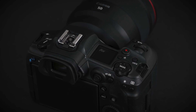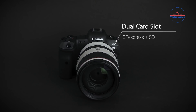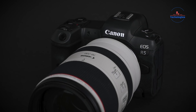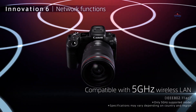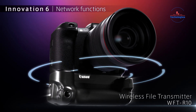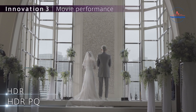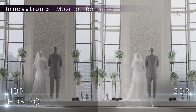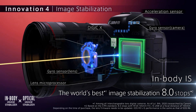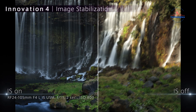With a high-resolution electronic viewfinder and a versatile vari-angle touchscreen LCD monitor, the R5 ensures intuitive operation and adaptability in diverse shooting scenarios. It also supports IBIS high-resolution shot mode for in-camera creation of 400MP files, alongside remarkable video recording capabilities, including DCI 8K 30fps RAW video and 4K recording up to 120fps. Advanced features like HDMI 8K RAW output and dual-pixel CMOS AF ensure seamless and precise focusing during video capture.